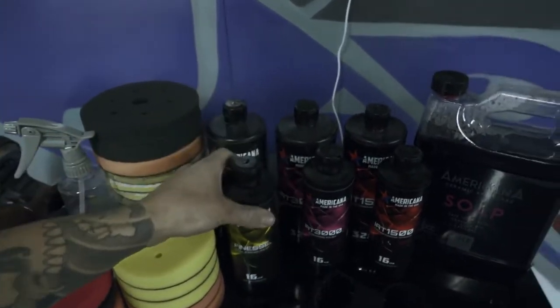He's going to use Finesse from Americana, which is their polishing compound. Americana has really good products — if you guys do your own detailing you can definitely look up Americana Global and use their products. Their soap is amazing; that's what I wash my Hellcat with and what I always wash our cars with now. Recently switched over — their products are super good, so check them out.